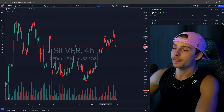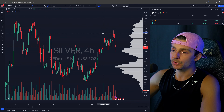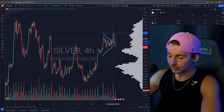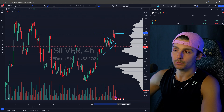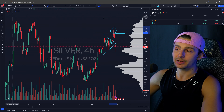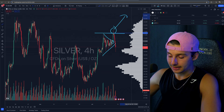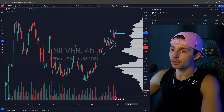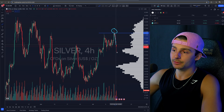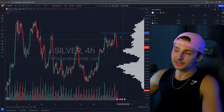Inside of this you also had kind of a wedge break — a wedge was setting up on silver. We broke that wedge and it popped off, then I played once we broke that high. I was looking for a break above that high and a move to break into new high territory for the year — that was what I was looking for. It was a swing trade. It just so happened that the trade ended up stopping me out about 20 hours later and silver just completely reversed.